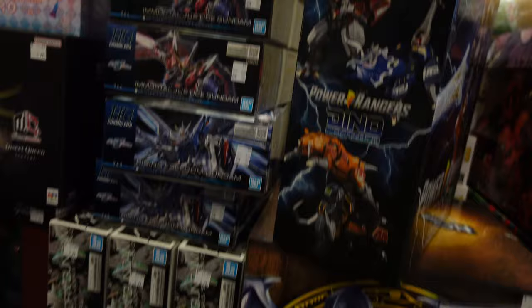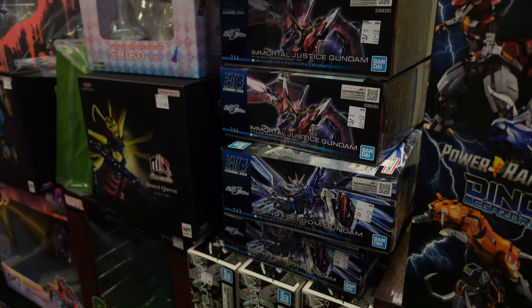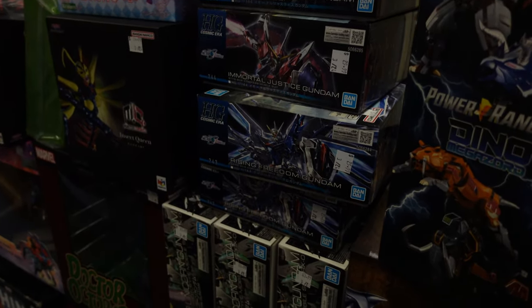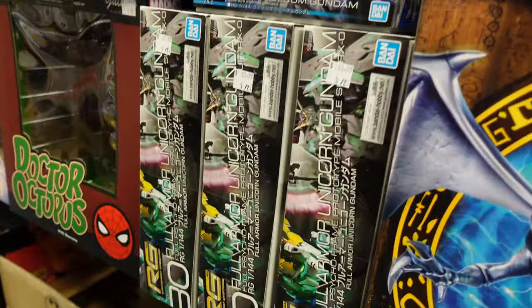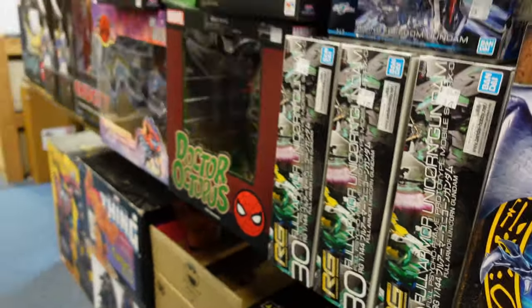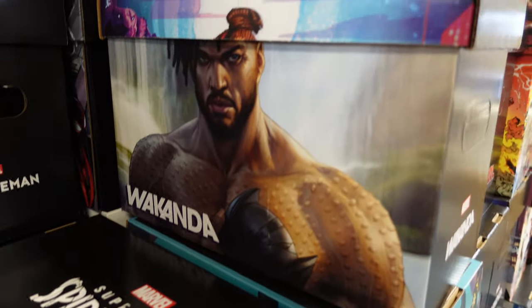The Immortal. Justice. Full Armor. Unicorn. RGs. Comic boxes. Killmonger boxes — that looks dope.